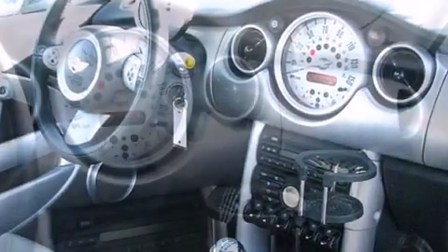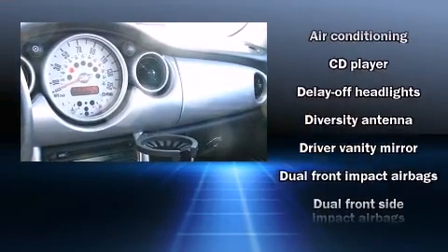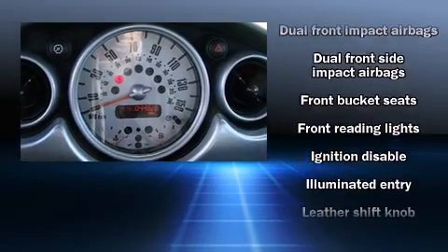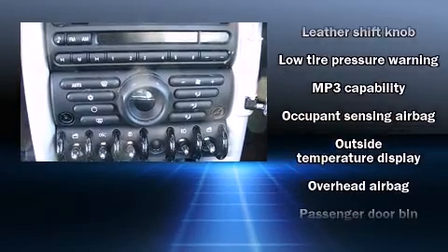Safety equipment has been integrated throughout, including dual front-impact airbags with occupant-sensing airbag, head curtain airbags, traction control, ignition disabling, and four-wheel disc brakes with ABS.